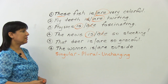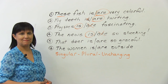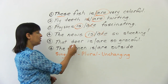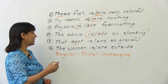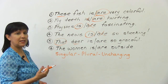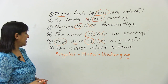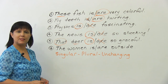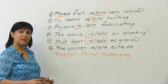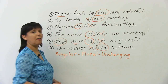'That deer is so graceful' or 'that deer are so graceful'? You have an unchanging noun, but the clue is the word 'that' — that is singular, so we say 'that deer is so graceful.' Finally: 'the women is outside' or 'the women are outside'? It should be 'the women are outside.'